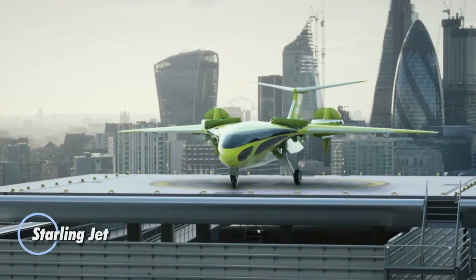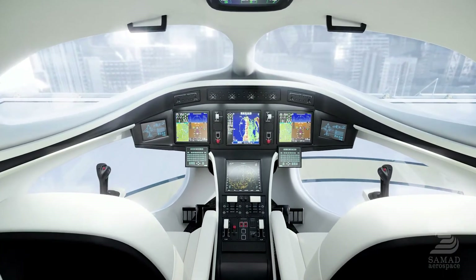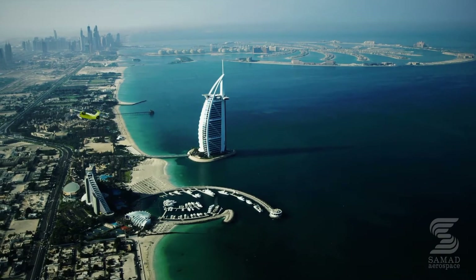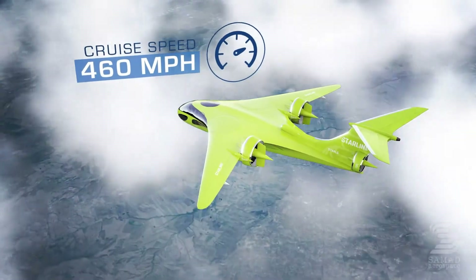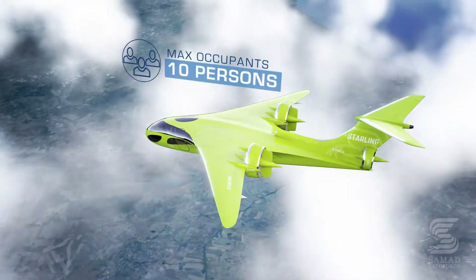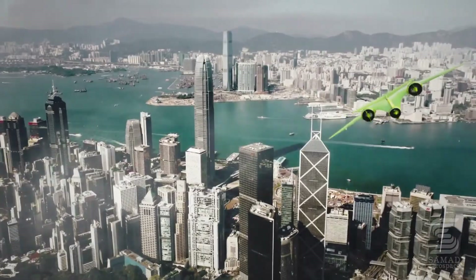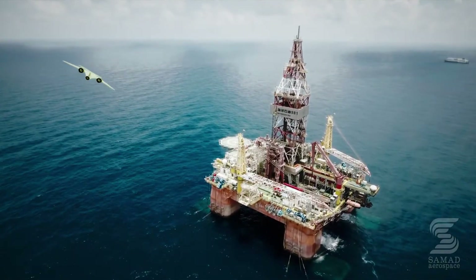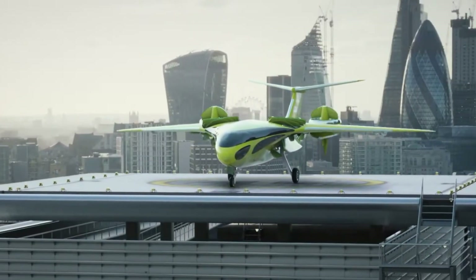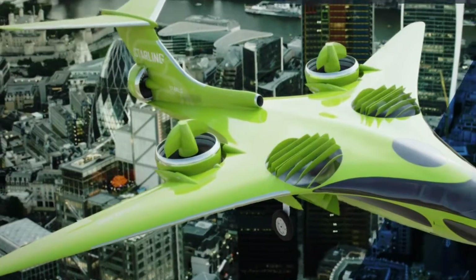The Starling Jet is a revolutionary hybrid electric aircraft that's setting new standards in aviation. Merging the efficiency of electric propulsion with the reliability of a conventional fossil fuel engine, this cutting-edge plane offers a luxurious and environmentally friendly flying experience. Its sleek, aerodynamic design minimizes fuel consumption and emissions, making it an excellent choice for eco-conscious travelers. With a remarkable range of up to 5,000 nautical miles, a spacious and comfortable cabin, and reduced operating costs, the Starling Jet is poised to reshape the future of business aviation.